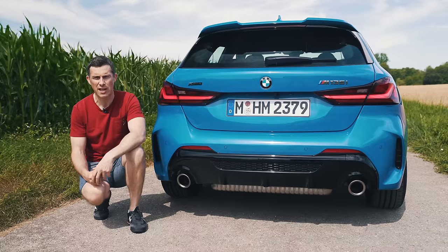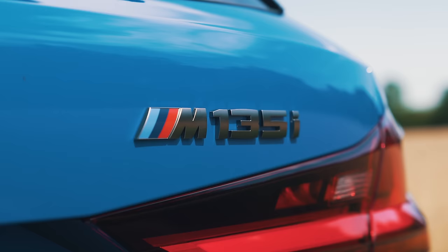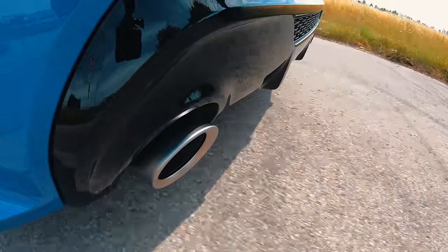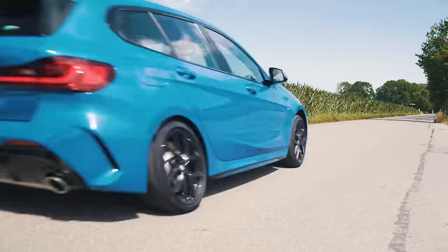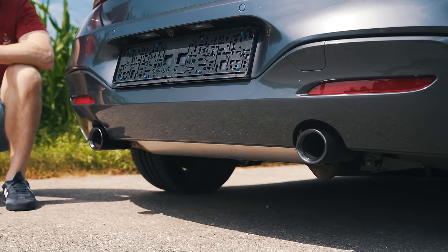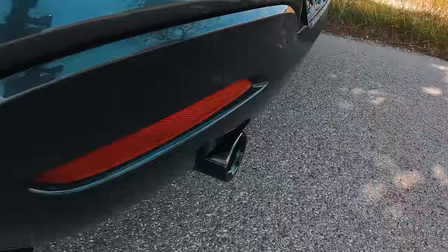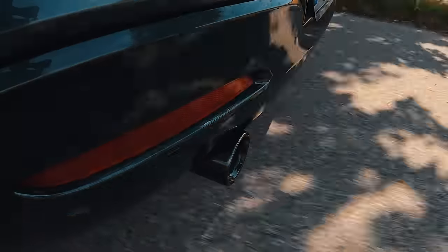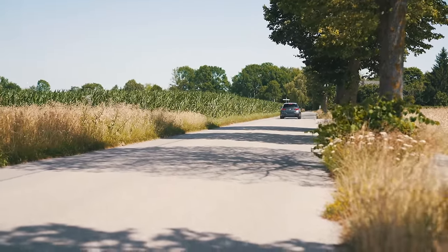Now it's time for a sound check between the two cars, starting with the four-cylinder M135i, then the six-cylinder M140i. Click up there to vote which you think sounded best.